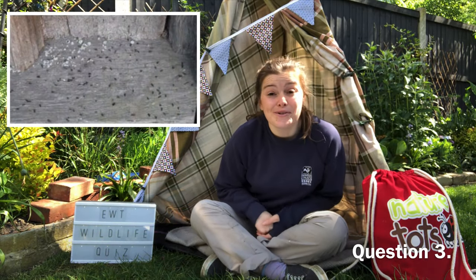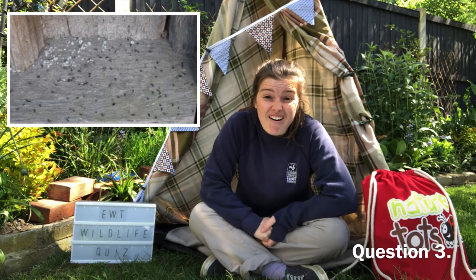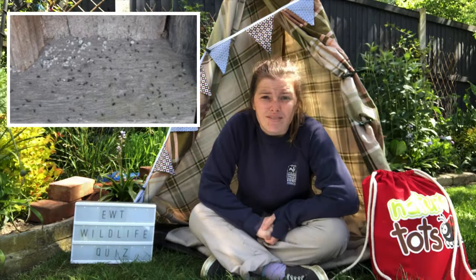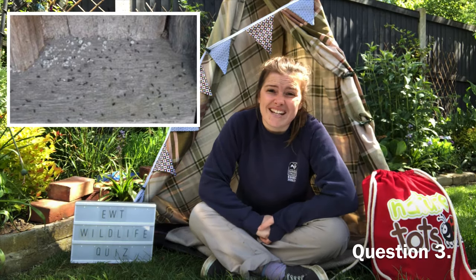Question three: whose poo is this? These are relatively dry and crumbly and look like grains of rice. You'll find them near their nesting and feeding spots. They are normally made up of moths, midges and other flying insects.